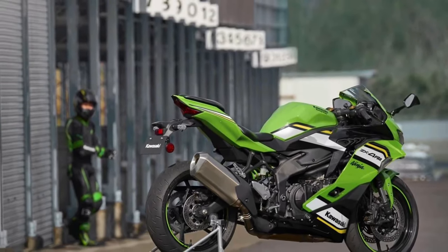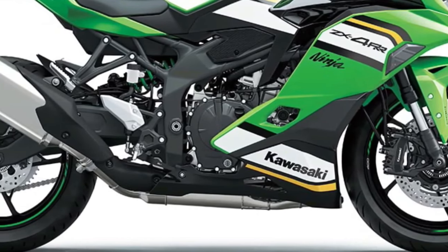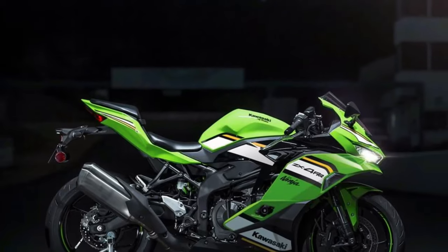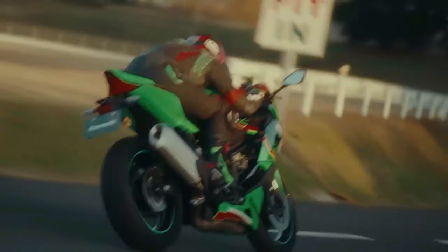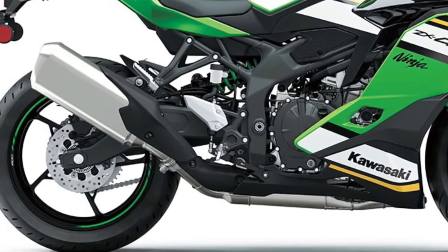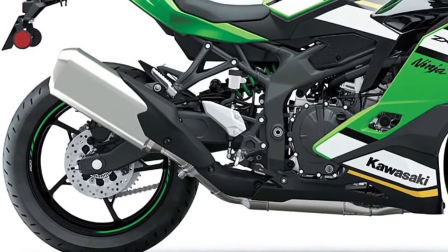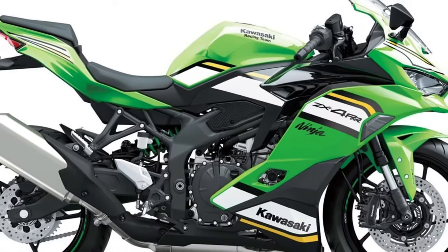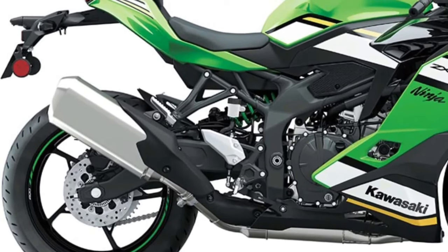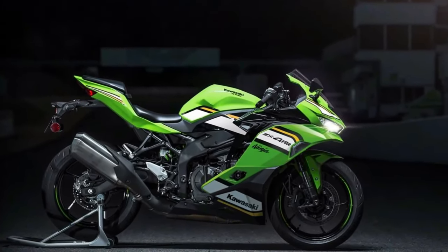Equipped with a high-performance engine tuned for maximum power and torque, the Kawasaki Ninja ZX4 RR delivers lightning-fast acceleration and exhilarating top speeds. Kawasaki's relentless pursuit of perfection is evident in every aspect, from its lightweight chassis to its precision-engineered components. Whether carving through corners on the track or navigating city streets, the Kawasaki Ninja ZX4 RR delivers a level of agility and responsiveness that sets it apart from the competition.